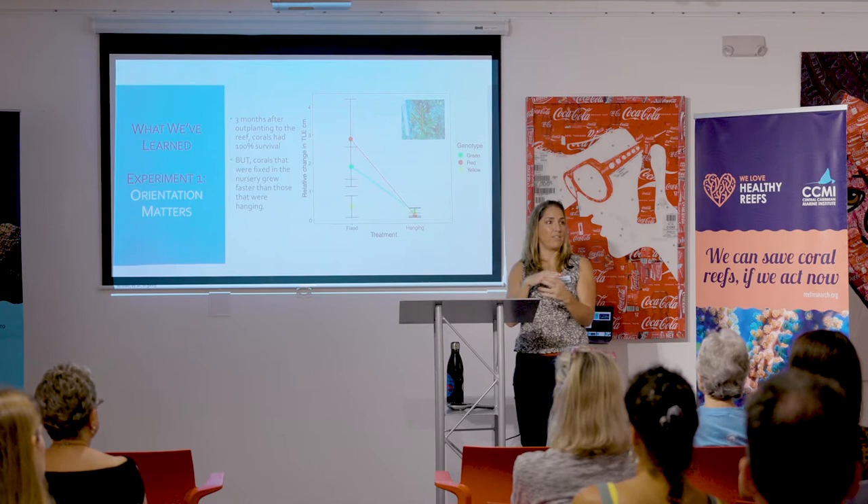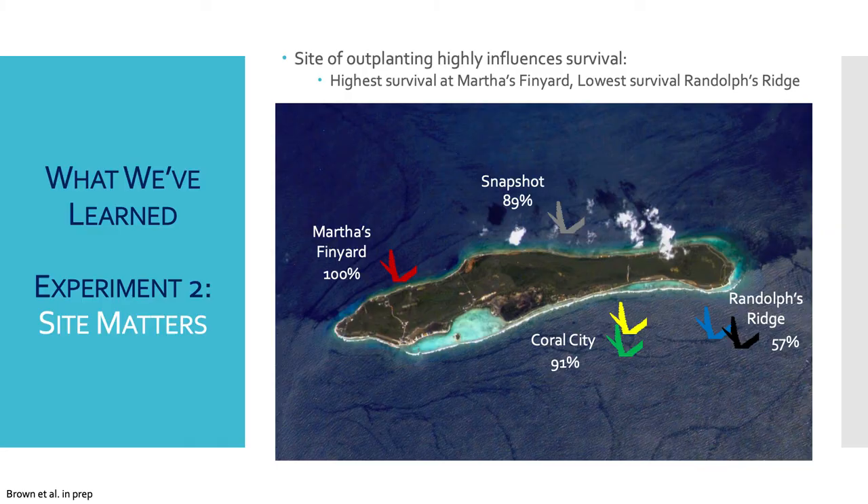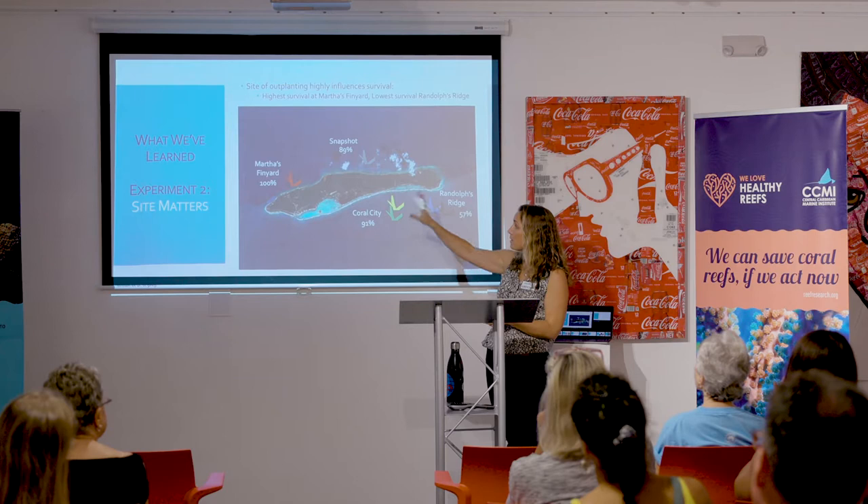Can they compensate and reorganize to grow as fast as those that were fixed? These are the out-planting sites Anya has been working at in Little Cayman — four primary sites. The second experiment tested whether it mattered where we put the corals in terms of growth and survival, regardless of how they had been grown in the nursery. We transplanted corals across these four sites with a mix of different genotypes.